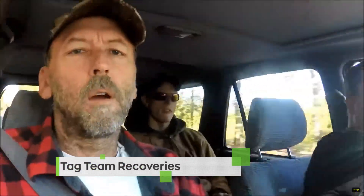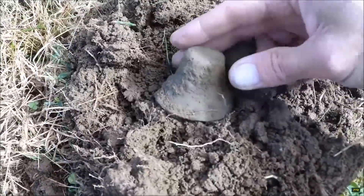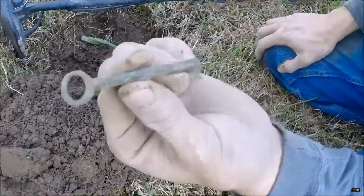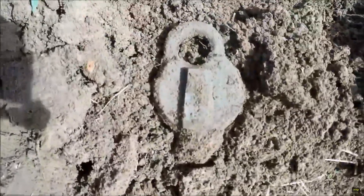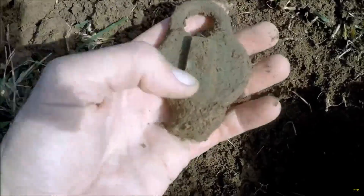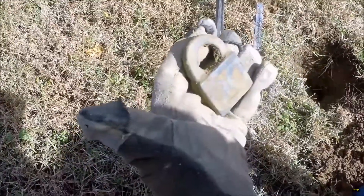Hey guys, welcome to another episode of Tag Team Recoveries. One of our first hunts for the fall. My first hole and first good signal today is part of a harmonica reed. This is real cool — it was hitting real high, up in the 80s. Check this out: looks like a colonial bell. What you got, buddy? A skeleton key — cool deal, man, it's complete. And down about eight inches — a cool brass padlock, still got the door on top. Another lock for the day — that's brass too.